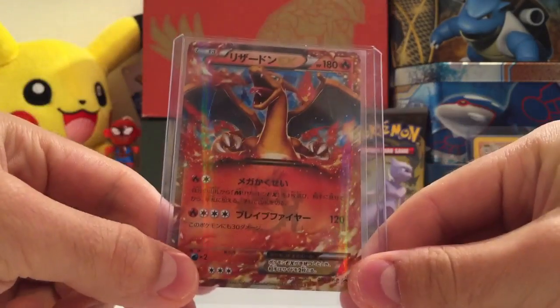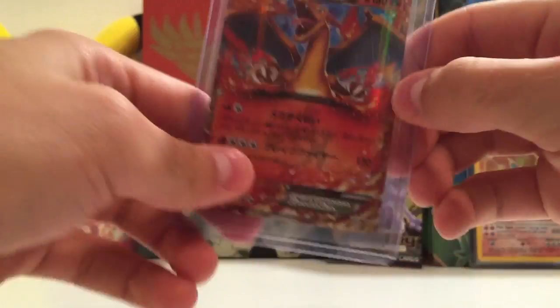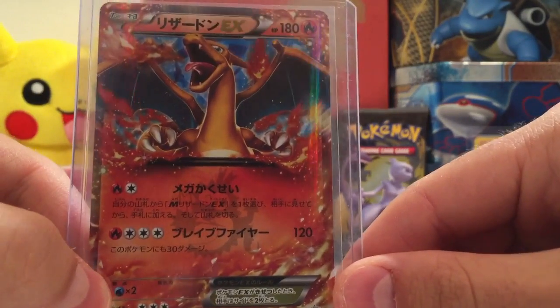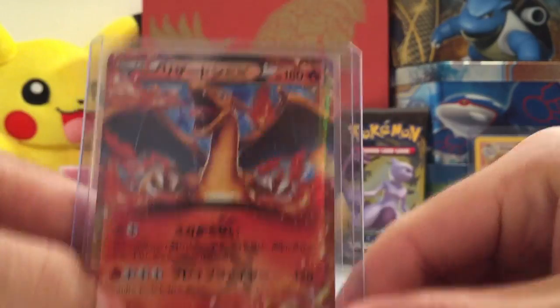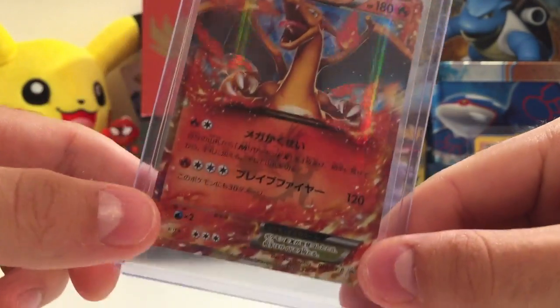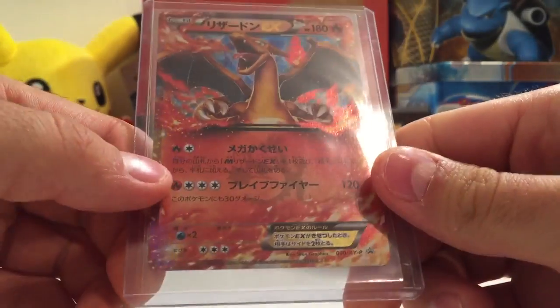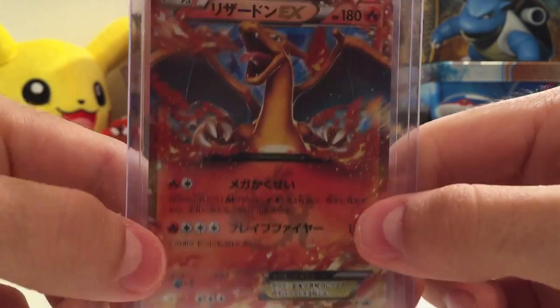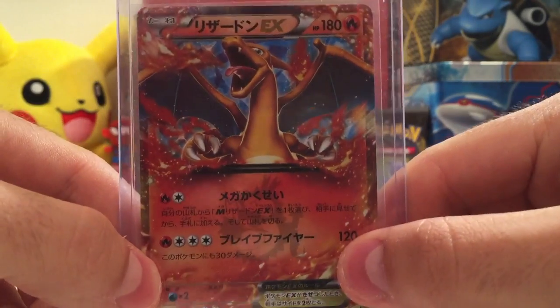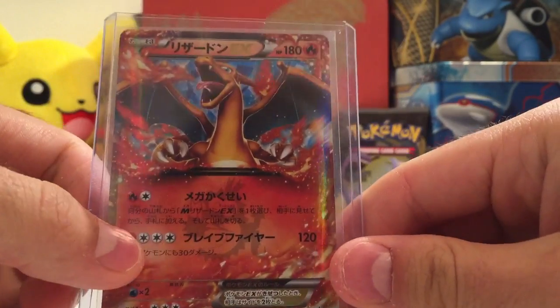If you don't know, this is Charizard X from the Flashfire series, but this card is special seeing as it was given out in the Kuro Kuro magazines in Japan. You did also get this in one of the Flashfire boxes. So yeah, you've got 180 HP there. The two attacks - I think there's Mega Ascension, where you search your deck for a Mega Charizard, and then that one there is Brave Fire, which does 30 damage to itself and 120 damage.